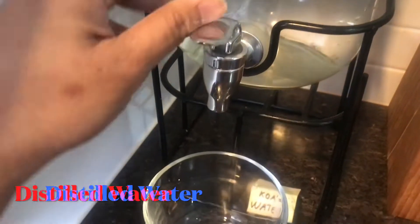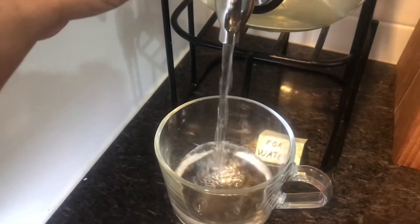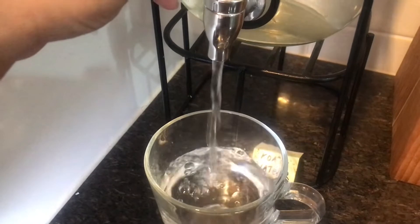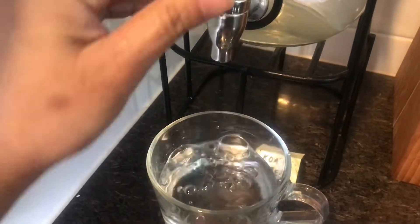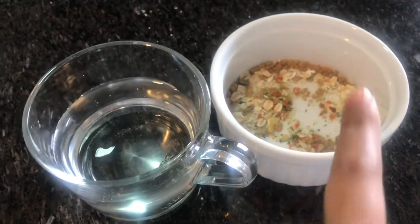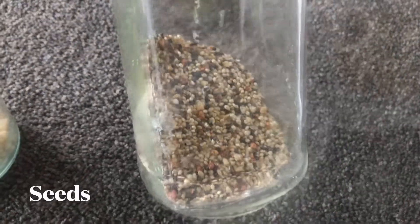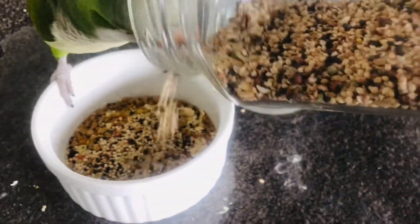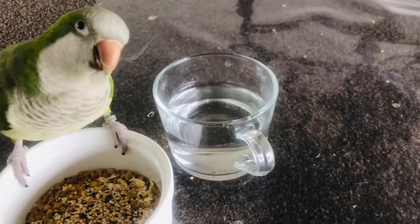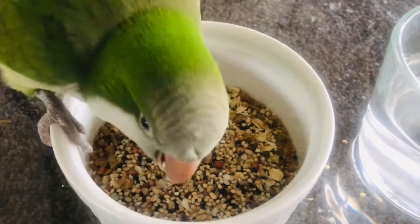My birds drink distilled water. I'm using a clear cup that I got from Ikea — it's heavy and sturdy. I'll also add some seeds once they've had a little bit of this pellet mix. They've been so good, so they deserve some treats!